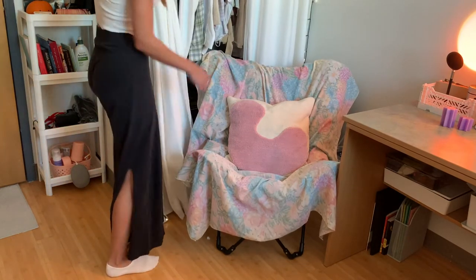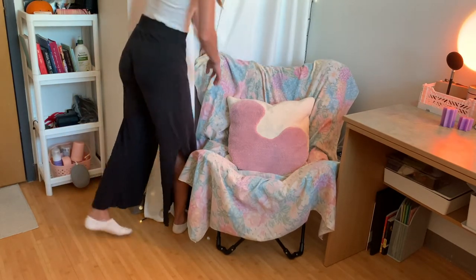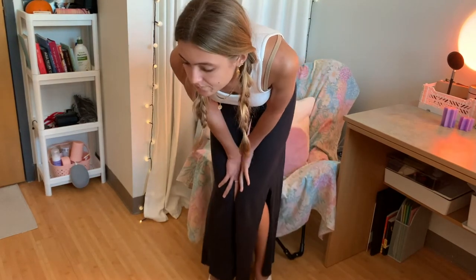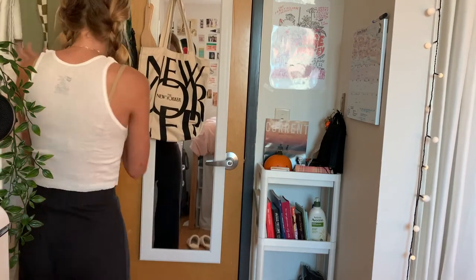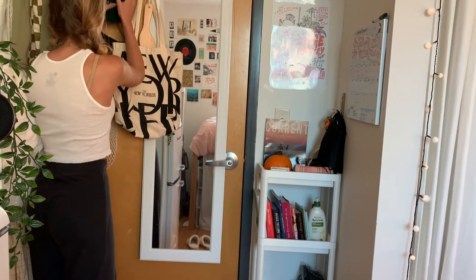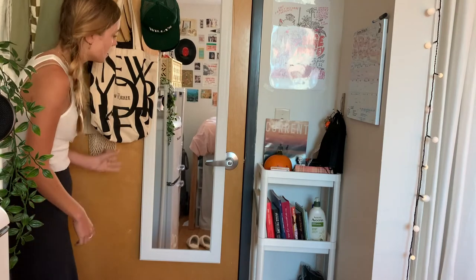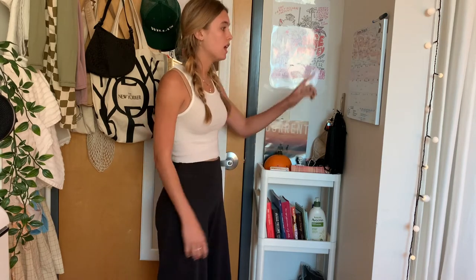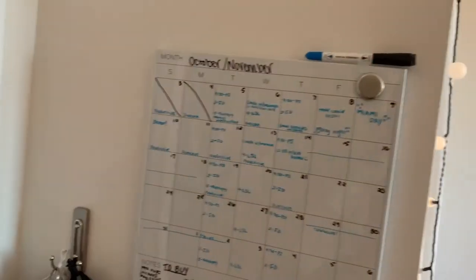I definitely suggest getting curtains because they hide my enormously overpacked closet — all my clothes and shoes. I have way too many. Pack light for college; I learned the hard way. This is where I hang all my bags and stuff. This is the mirror I use all the time — I like having something near my door so I don't lose things. I keep my wallet and keys here. I also have a whiteboard — a monthly one — so I can write all my classes and what I'm doing.